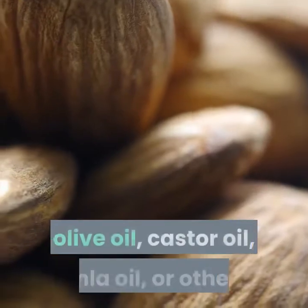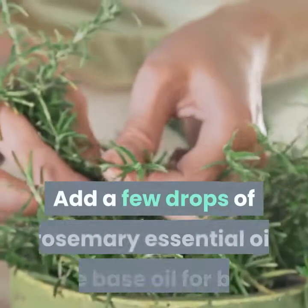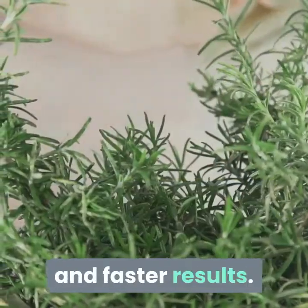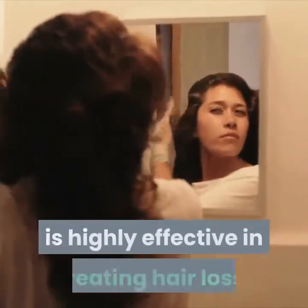You can use hair oils like coconut oil, almond oil, olive oil, castor oil, amla oil, or others. Add a few drops of rosemary essential oil to the base oil for better and faster results.